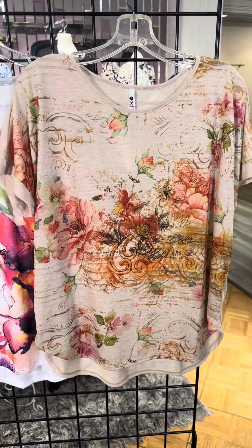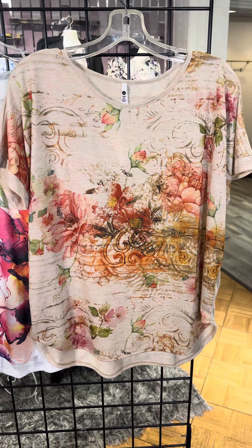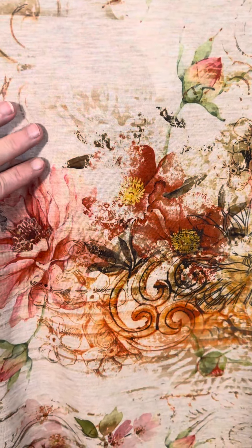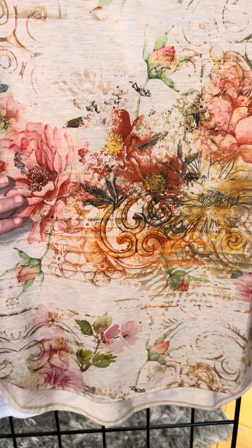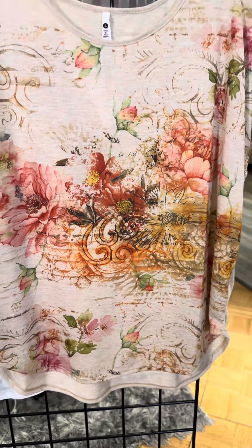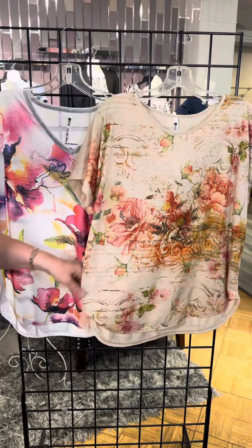The next top from Leo and Nicole has a layered print with so much going on — a khaki background with a little heathering, layered with a big bold floral, and a few little stripes added for a very pretty look. It has a slight drop shoulder and is very lightweight and breezy.